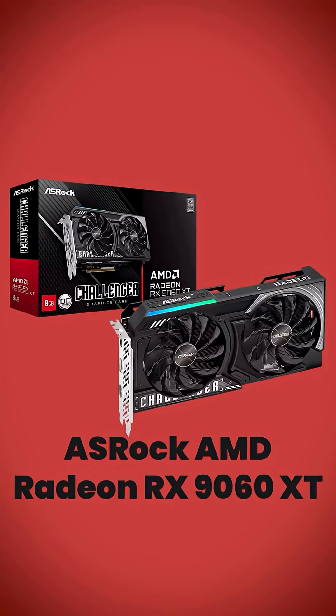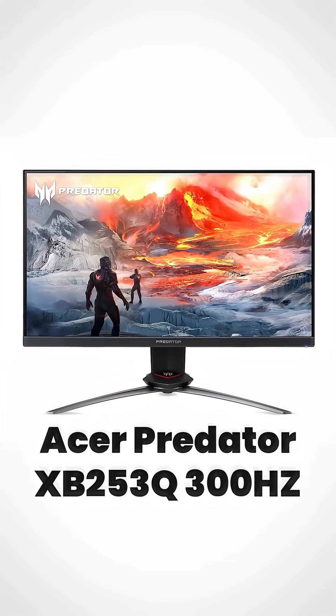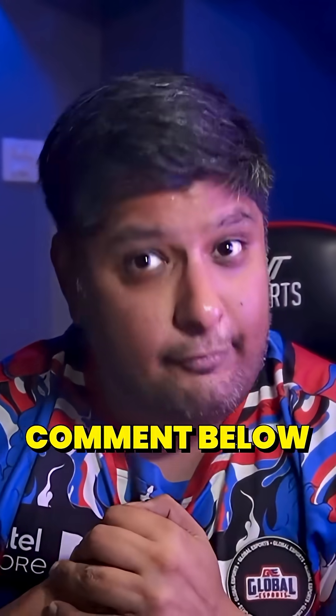Next, the GPU — the source of all the anxiety, right? The ASRock RX 9060 XC. Forget 4K; it's the biggest scam in gaming. This card murders 1440p at high frame rates. We pair it with the 300Hz Acer Predator XB253Q monitor, because smoothness wins games — not just counting pixels you can't see. If this was last month I probably would have recommended the Nvidia card, but not anymore. I'll share my reasons in the comments if you ask. This setup will make you a better player; a 4K setup will just make you poorer.